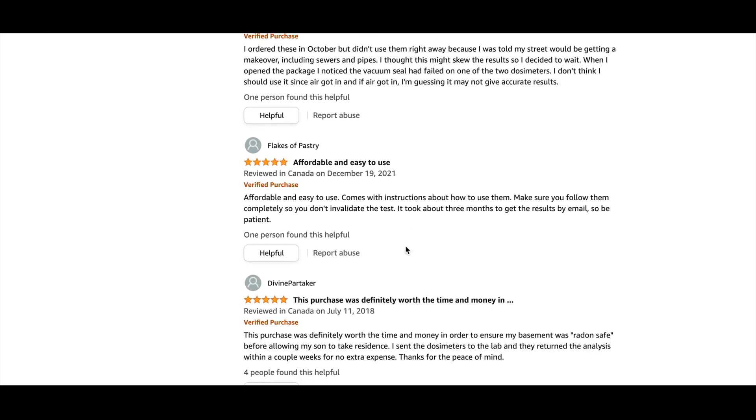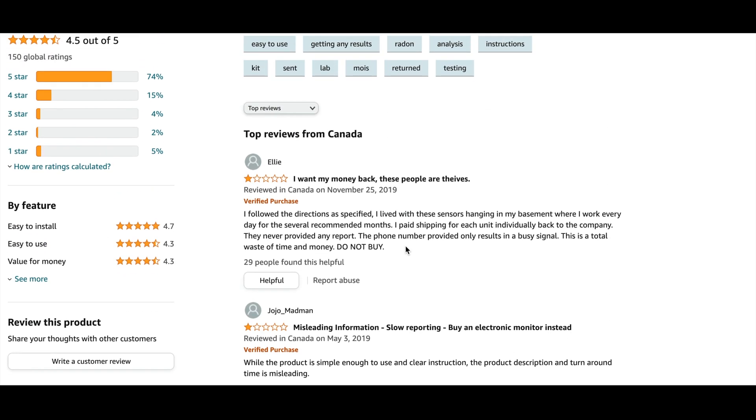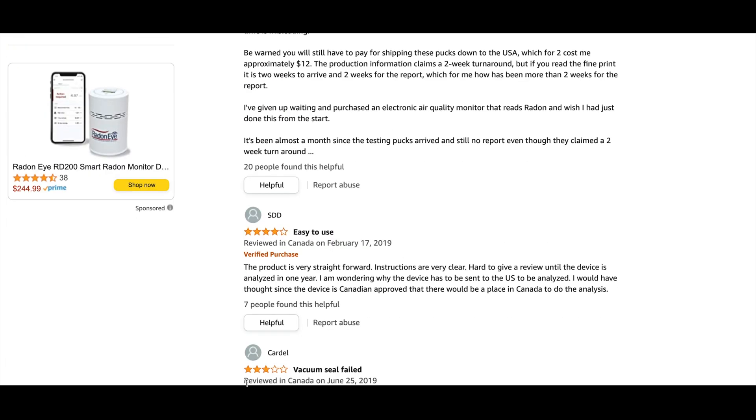The link to the AccuStar home radon test kit will be in the video description. Until next time, thank you all for watching and we'll see you in the next one. Stay safe.